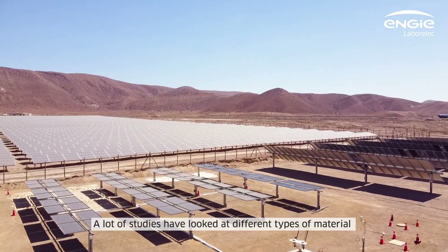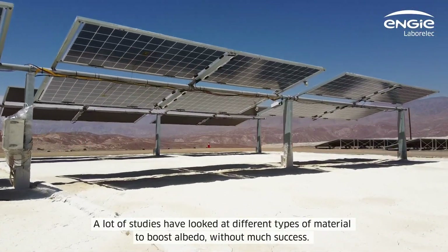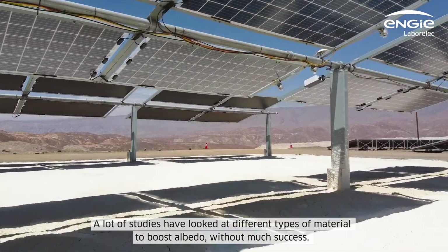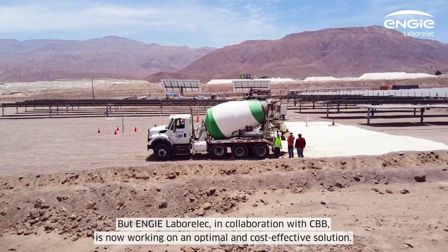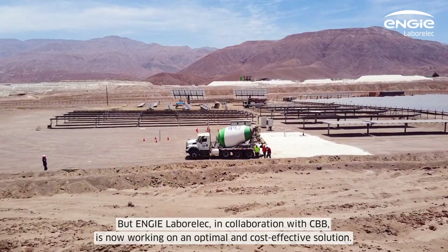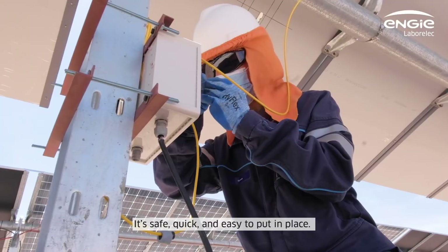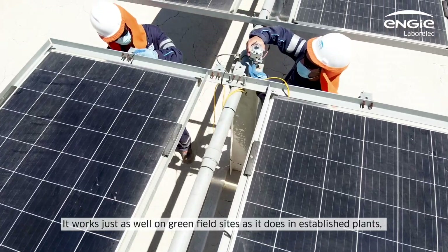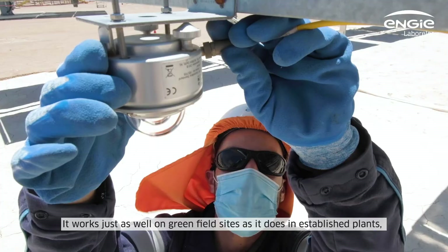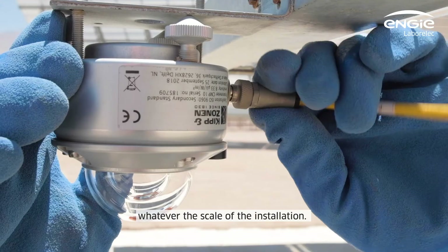A lot of studies have looked at different types of material to boost albedo without much success. But NG Laborelec, in collaboration with CBB, is now working on an optimal and cost-effective solution. It's safe, quick and easy to put in place, and it works just as well on green field sites as it does in established plants, whatever the scale of the installation.